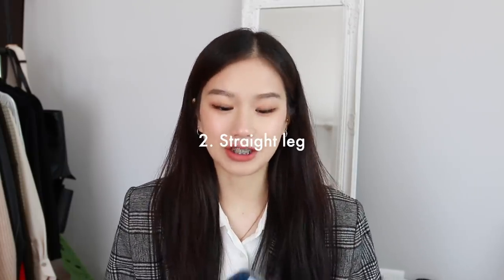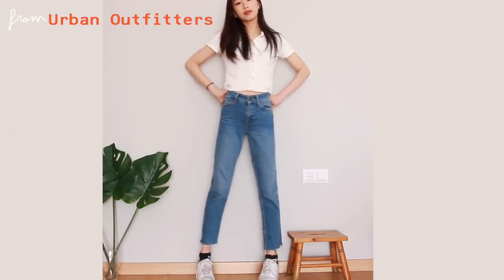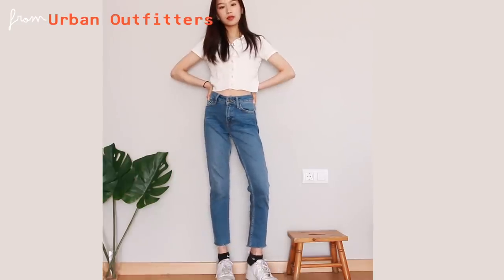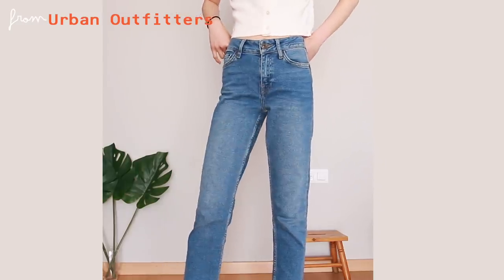Next we have straight-leg jeans. I have this classic denim blue pair from Urban Outfitters — good quality at a fairly moderate price. Straight-leg jeans are basically like skinny jeans but instead of hugging your leg they are more loose. They usually come distressed at the bottom, but they also come undistressed, which can look a bit more vintage.